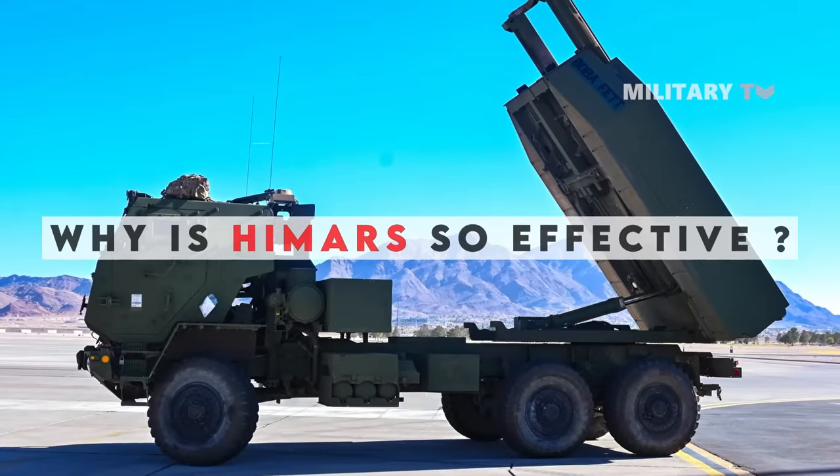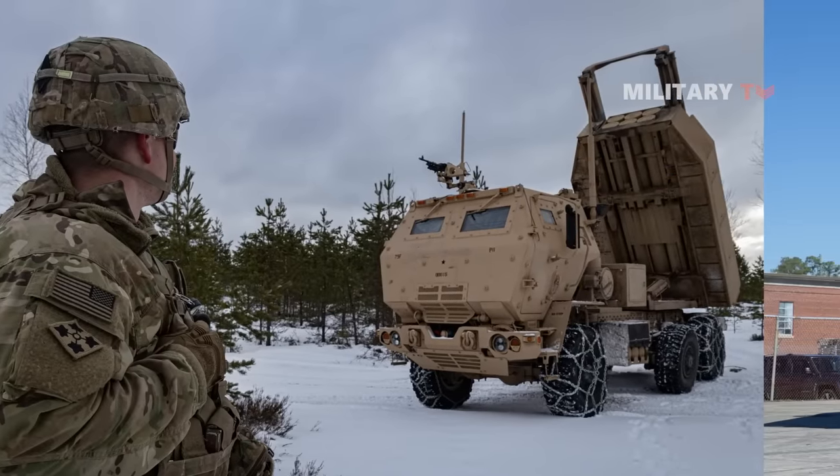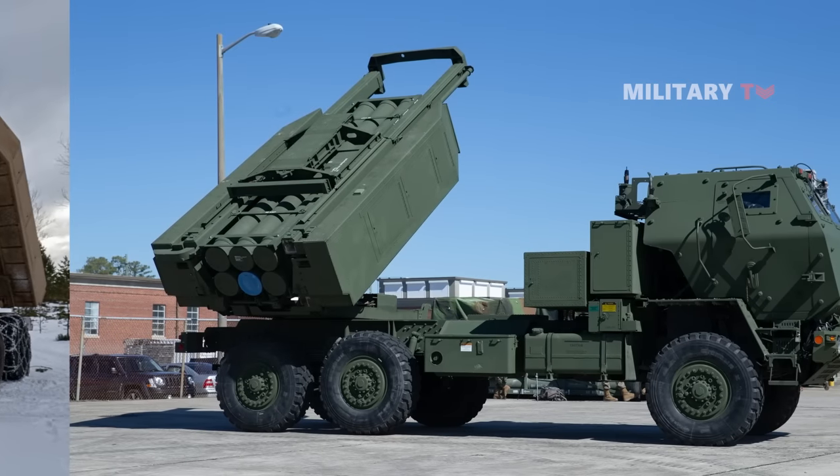So why is HIMARS so effective? Here is an overview of what you need to know about HIMARS rockets and why they have become crucial for Ukraine's military operations in the war.